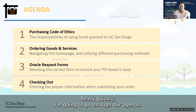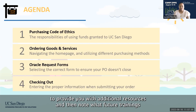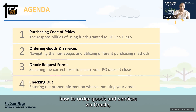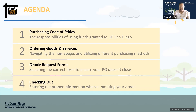Quickly, our agenda: today we're going to go over the purchasing code of ethics, how to order goods and services via Oracle, what the Oracle request forms look like, and then checking out — making sure you have proper information in all areas to complete the requirements. Hopefully there will be time for Q&A, additional resources, and feedback on what future trainings you'd like IPPS to provide.